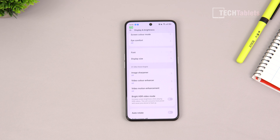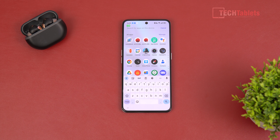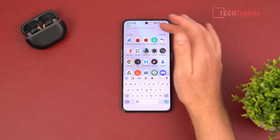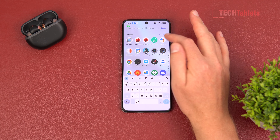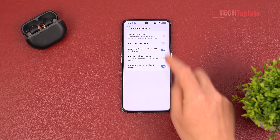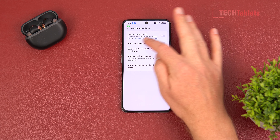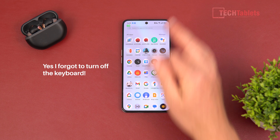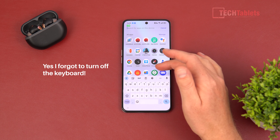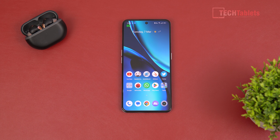The UI is based on Android 13 — this is Realme UI 4.0, which really is Color OS. In the apps drawer, I've disabled some recommended apps that were a bit annoying. I'd turn off personalized search and app predictions too. The performance is excellent though — fast and fluid — that's one thing I have to give them.